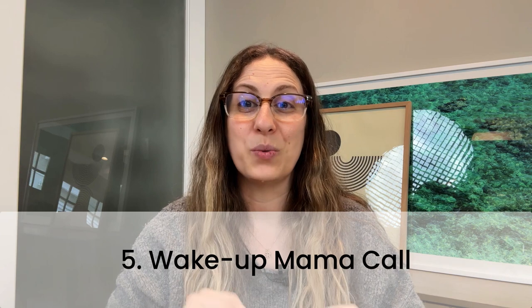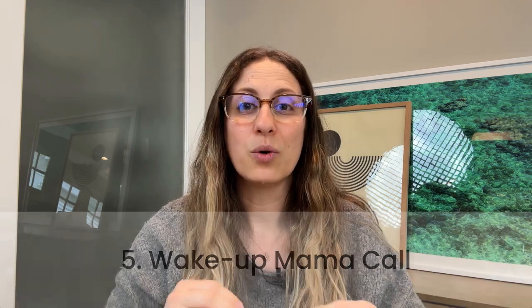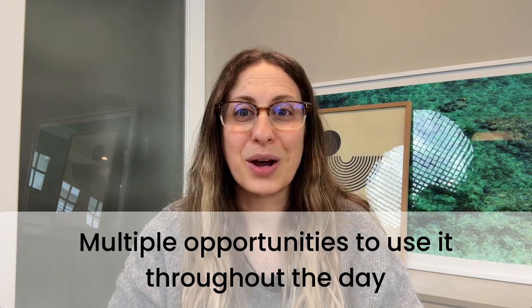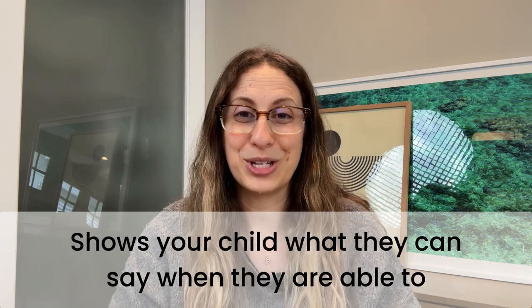Number five is the wake up mama call, and this has worked so well for lots of families. When your child wakes up in the morning or from their nap, you model how you would like them to call for you as you walk in. You'll open the door and say, mama, mama, mama's here — before picking up your baby or toddler. I love this one because there are multiple opportunities to use it throughout the day, for morning wake up and for nap wake ups, and it shows your child what they can say when they are able to.